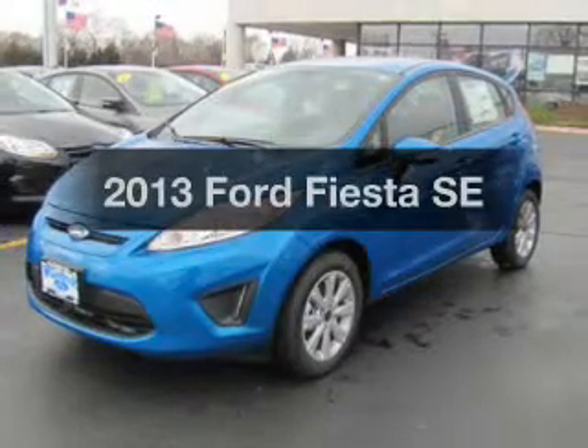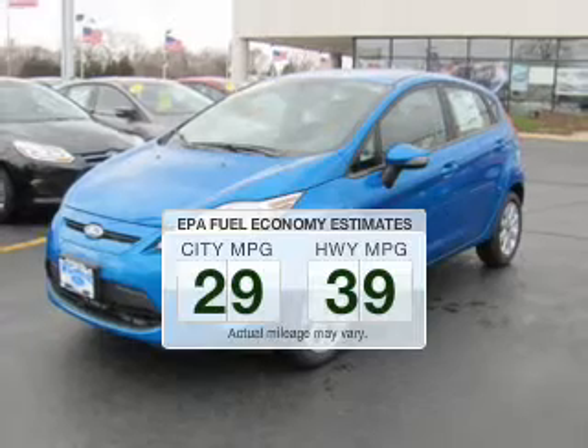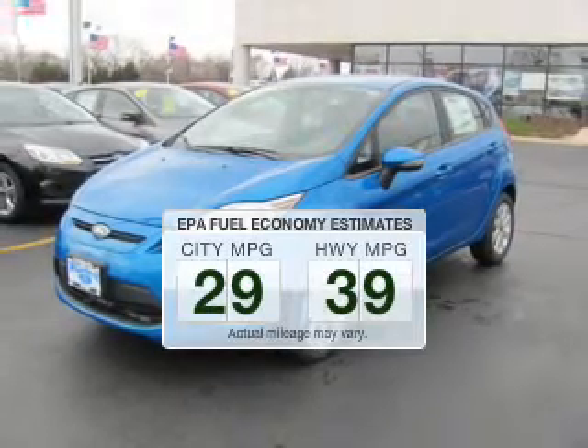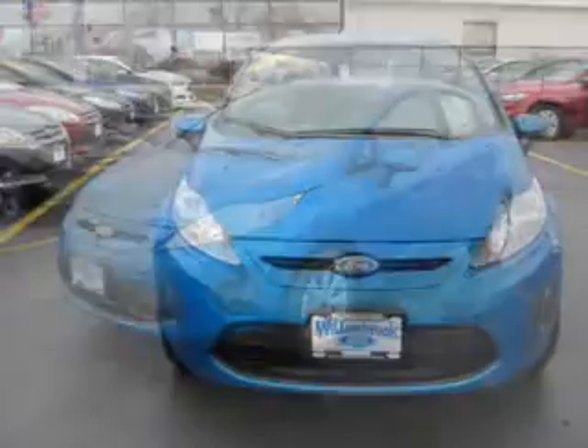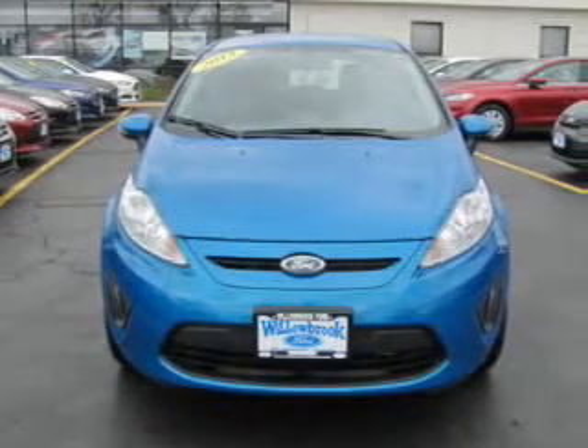This is the set of wheels you've been looking for. In the city or on the highway, you'll spend less time at the pump with this fuel-efficient vehicle. The powertrain includes front-wheel drive with an efficient four-cylinder engine connected to a smooth-shifting transmission.